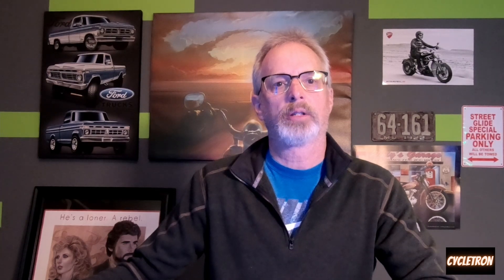I like to go to NADA for motorcycles. We can see the original list price was $16,890 for the 2014 model year. Low retail, which includes bikes that are in pretty rough shape, is around $7,700. Average current retail is around $10,200.